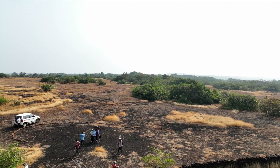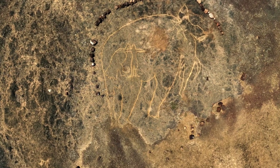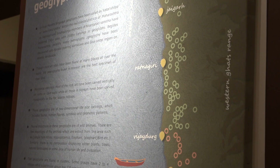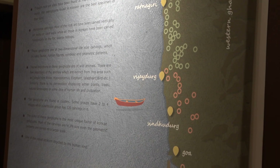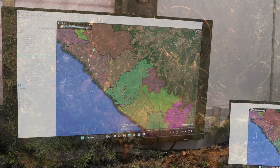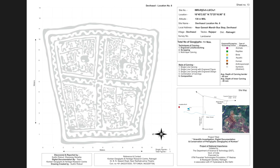The recent discovery of prehistoric petroglyphs carved over laterite plateaus, majorly spread across the Konkan region of Maharashtra, stands on the edge of creating a paradigm shift in the way we have perceived the history of this country and probably the world.